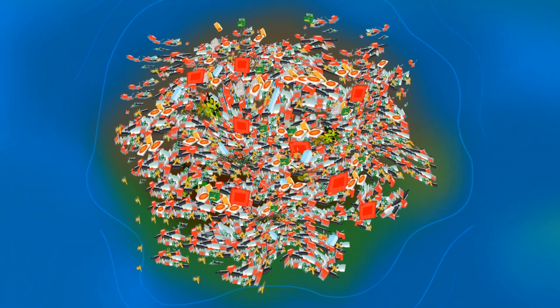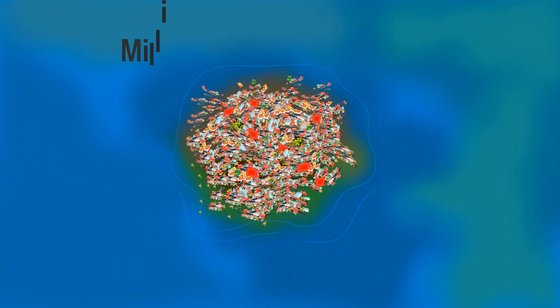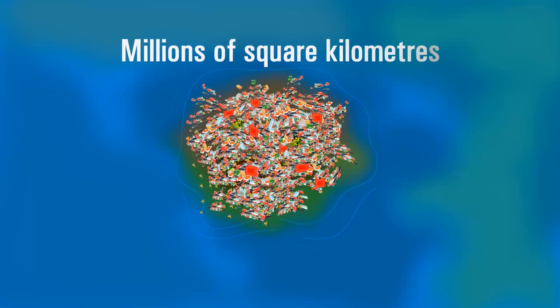Much of the plastic that is not recycled ends up in our ocean, often as part of floating garbage patches. The largest of these covers an area of millions of square kilometres wide.